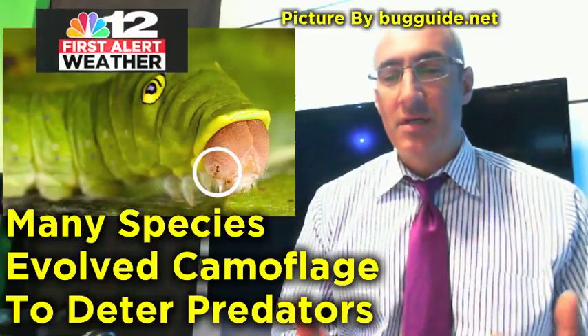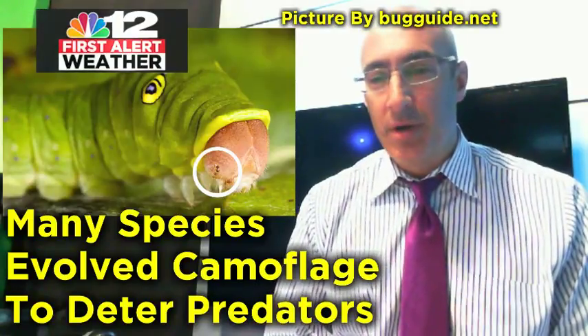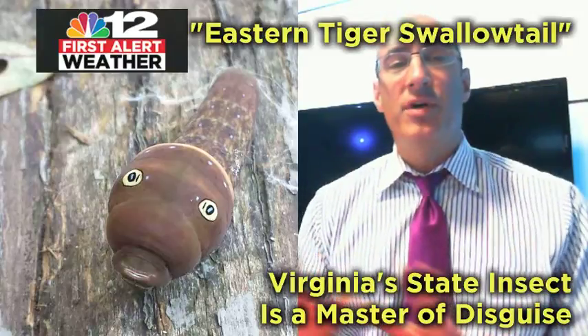Many species evolved camouflage to deter predators across the animal kingdom. Imagine you're a bird flying down and you see those big eyes looking back at you — you'd probably move on to another meal.